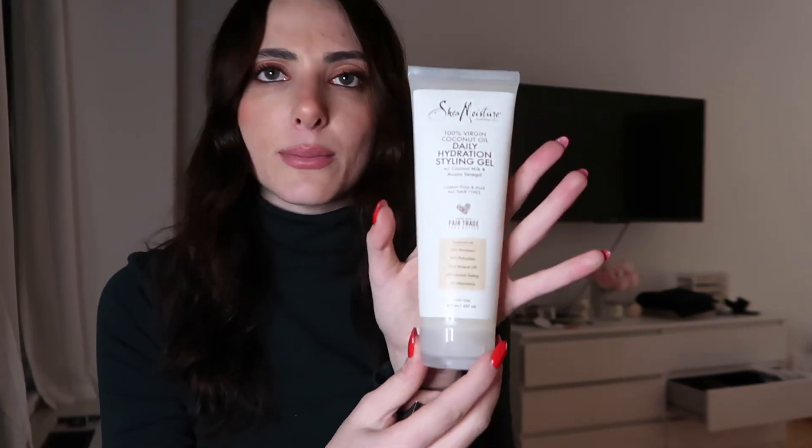The last two products: the Anastasia Brow Wiz — I use this all the time so I'm really happy I got a new one in the shade Dark Brown because my brows are obviously dark. And then the daily hydrating styling gel — it's a hair gel and I like to slick my hair back a lot. This is from the Shea Moisture brand which I use for shampoo. You can find it at Target or Amazon — very affordable and their products are great.